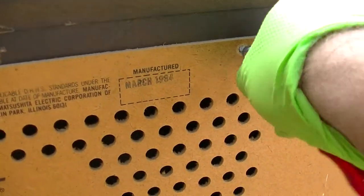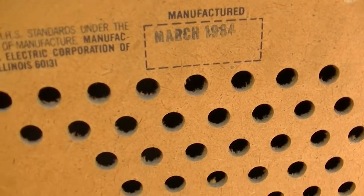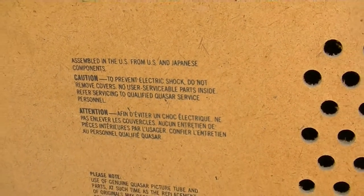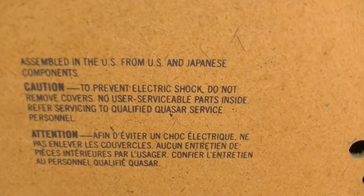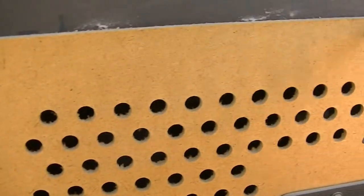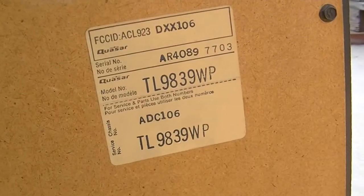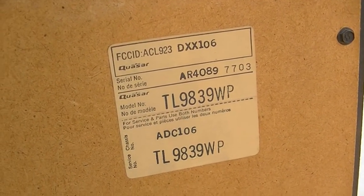I want to see the inside here. March 1984. Assembled in the U.S. of U.S. and Japanese components. 'To prevent electric shock, do not remove chassis — no user serviceable parts inside.' Sounds like a challenge to me. It is model number TL9839WP.